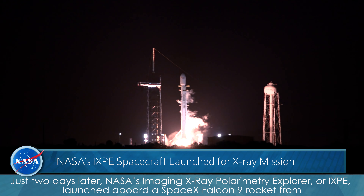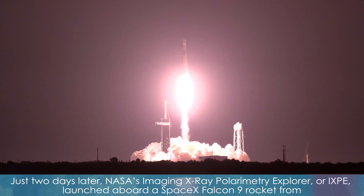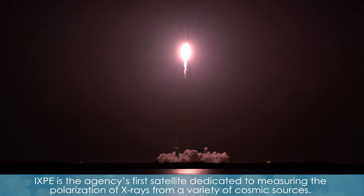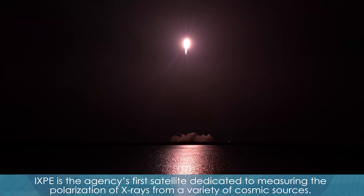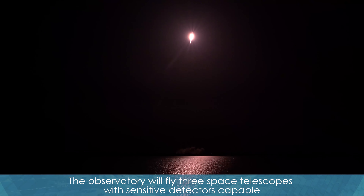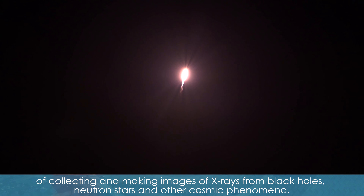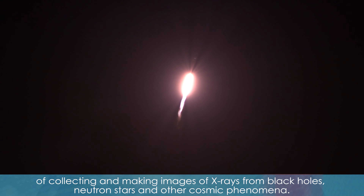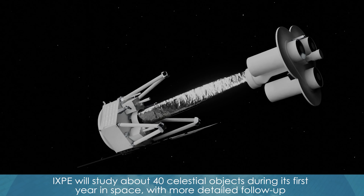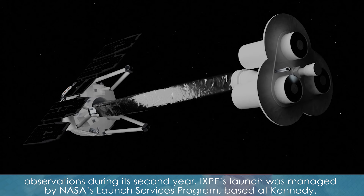Just two days later, NASA's Imaging X-ray Polarimetry Explorer, or IXPE, launched aboard a SpaceX Falcon 9 rocket from Kennedy Space Center's Launch Complex 39A during the early morning hours on December 9th. IXPE is the agency's first satellite dedicated to measuring the polarization of X-rays from a variety of cosmic sources. The observatory will fly three space telescopes with sensitive detectors capable of collecting and making images of X-rays from black holes, neutron stars, and other cosmic phenomena. IXPE will study about 40 celestial objects during its first year in space, with more detailed follow-up observations during its second year. IXPE's launch was managed by NASA's Launch Services Program based at Kennedy.